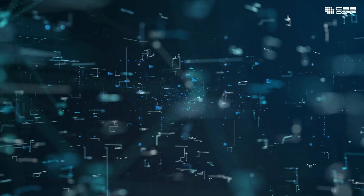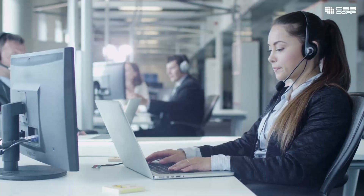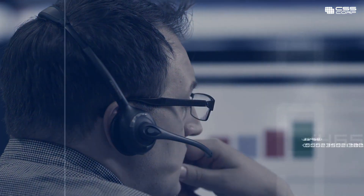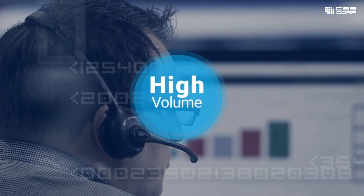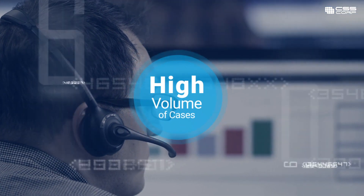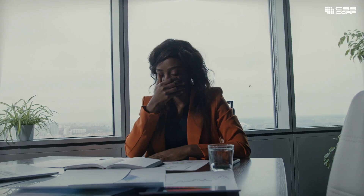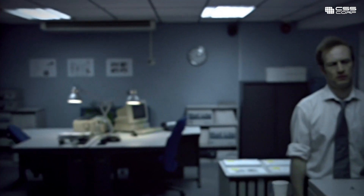Modern contact centers are beehives of activity with the agent in the center of all action. They handle and process case after case with utmost care and efficiency. Constantly meeting high case volumes and metrics burns out many agents and reduces their potential to perform.